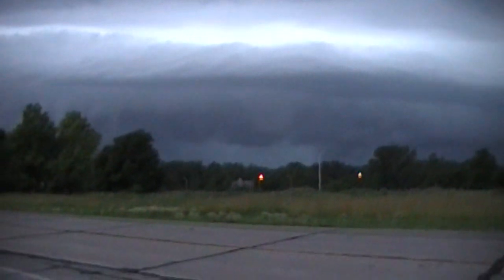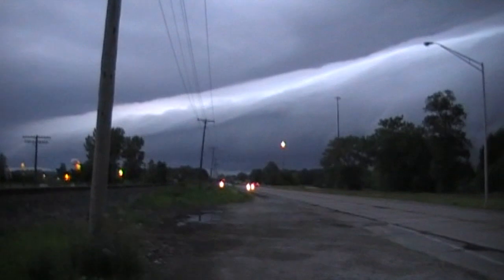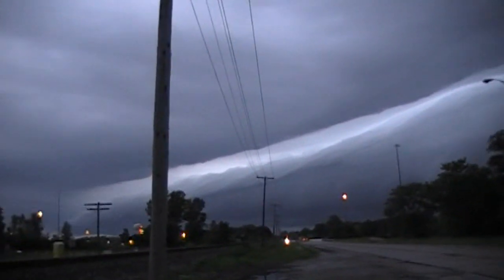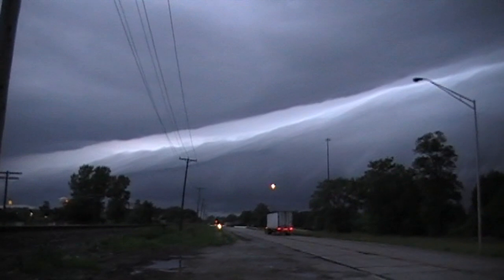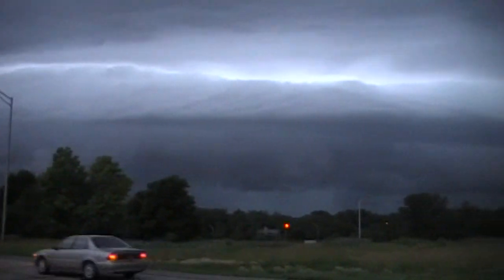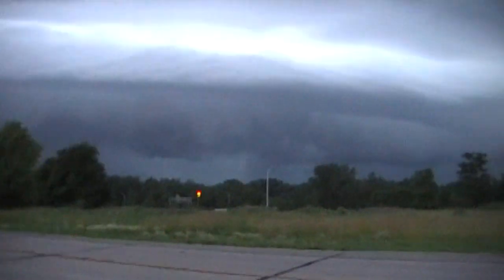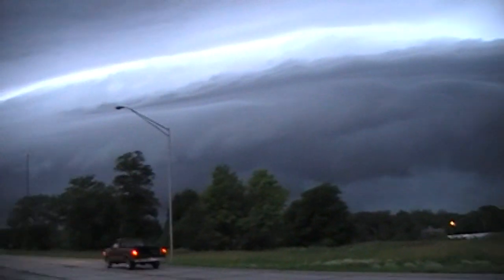Look at that, look at that! Oh my Lord. Oh my God, this is gorgeous. I don't know, it ain't moving very fast, is it?